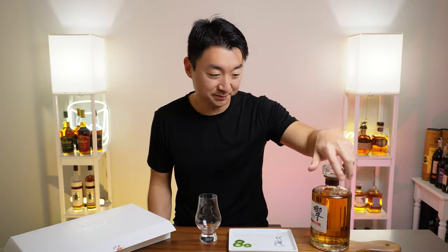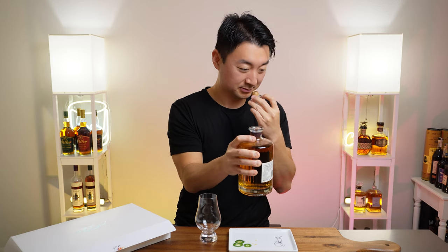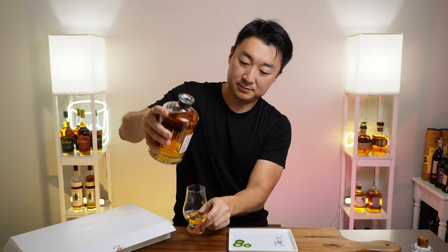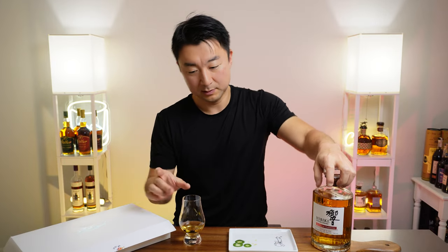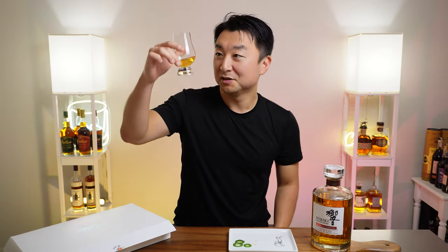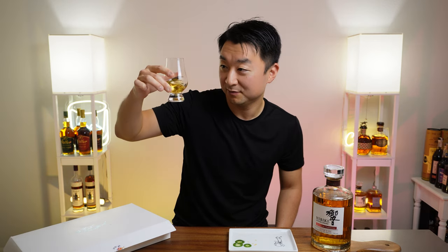So it's very sought after — not just by Japanese whiskey enthusiasts, but by a lot of people who want to try this special blend of Hibiki. Let's try it out. Here's the cork pop. I've been saving this bottle for months. The color is very amberish, almost yellowish, very light.